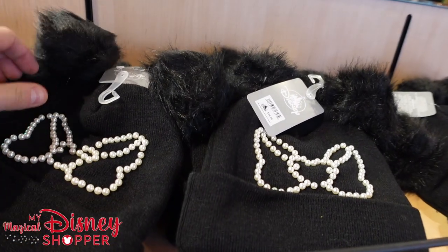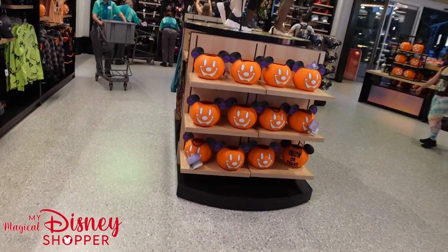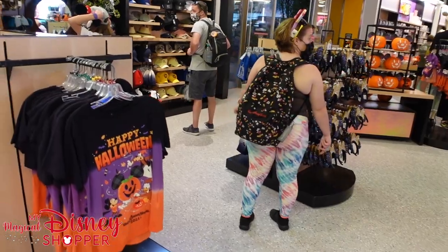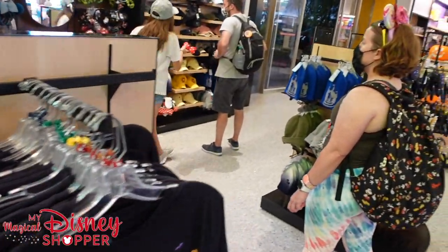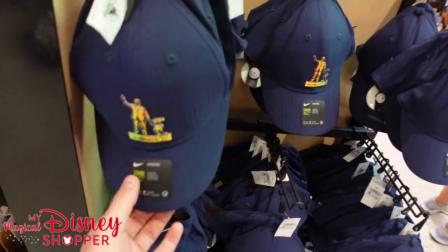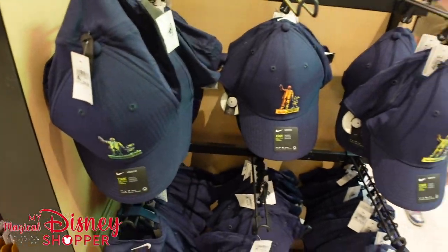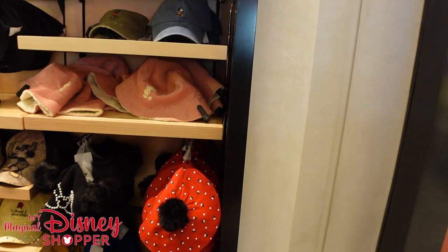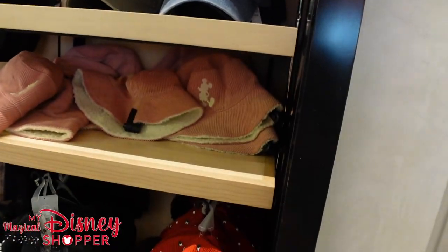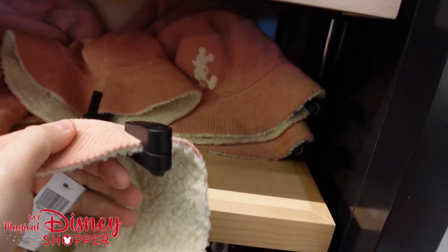We're starting to see some hats pop out. This one has that mini bow with pearls on there, going for $24.99. Over here we've got 50th hats that have been stocked up, $44.99. There's an awesome little bucket hat here — I don't believe it's reversible, but it might be — and that goes for $39.99, with nice fleece on the inside to keep your head warm.